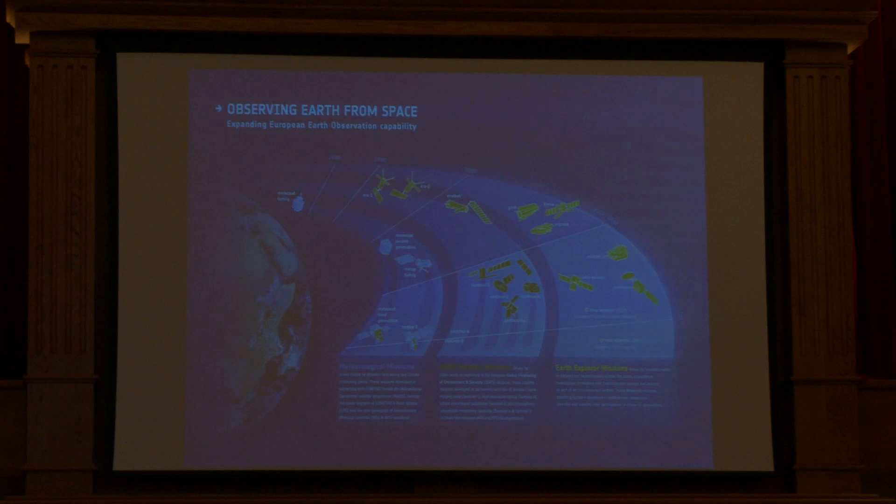Also on Earth observation, we've been running, developing and launching Earth observation missions. The first one was launched in 1991 — that was ERS-1, followed by ERS-2 in 1995 and then Envisat in 2002. And that is leading into the Copernicus Sentinel missions that were mentioned earlier — Sentinel-1 through 5 — providing long-term operational continuity of all these missions.